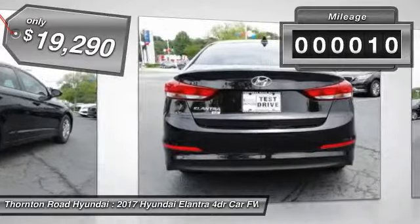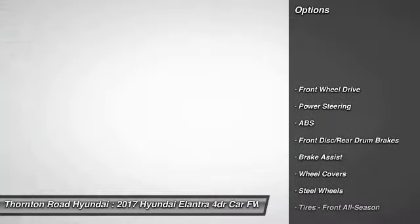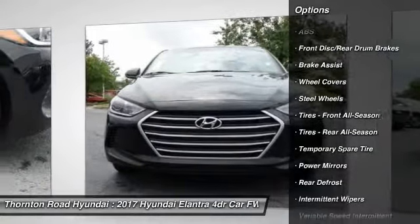This vehicle has less than 100 miles. Here are some of this vehicle's great options: traction control, anti-lock braking system, keyless entry, stability control.